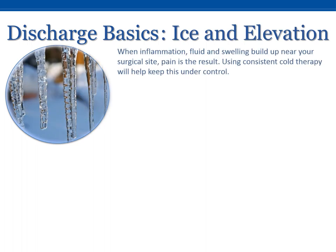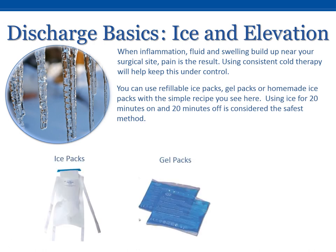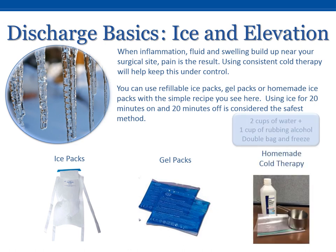When inflammation, fluid, and swelling build up near your surgical site, pain is the result. Using consistent cold therapy will help keep this under control. You can use refillable ice packs, gel packs, or homemade ice packs with the simple recipe you see here. Using ice for 20 minutes on and 20 minutes off is considered the safest method.